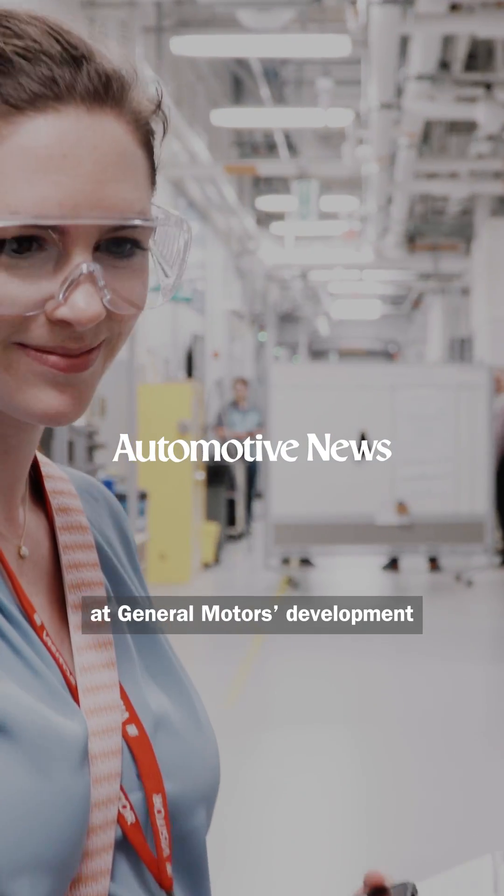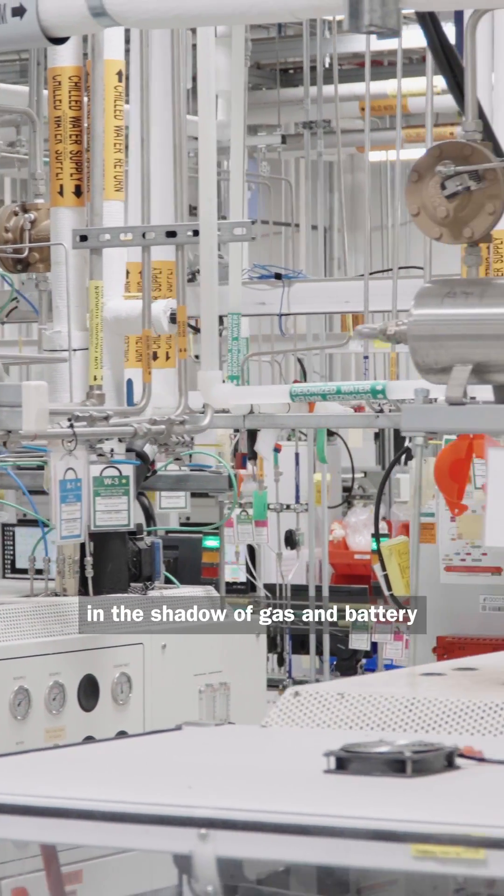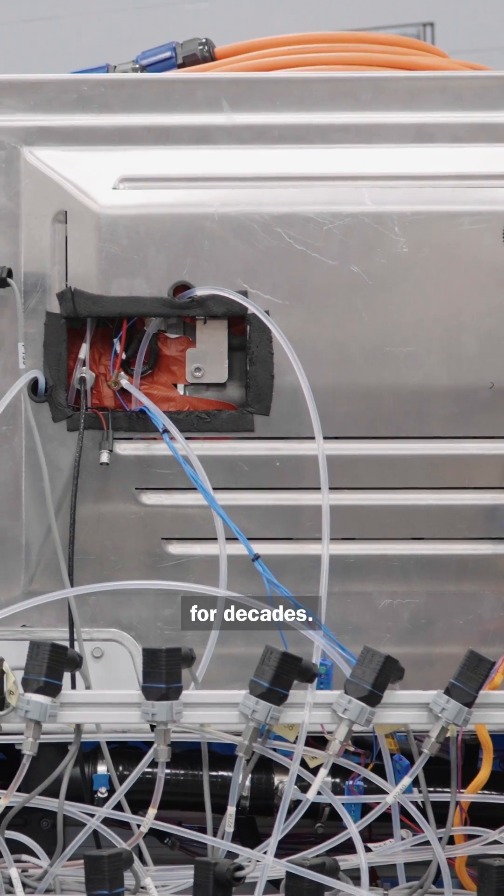We got an inside look at General Motors' development of hydrogen fuel cells, a technology that's languished in the shadow of gas and battery electric vehicle development for decades.